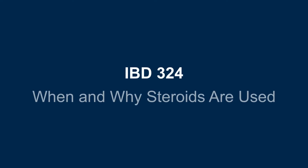Hello and welcome to IBD School. My name is Peter Higgins. I'm a clinician and researcher at the University of Michigan. In this video, IBD School 324, we will talk about when and why steroids are used and why they are not used often.